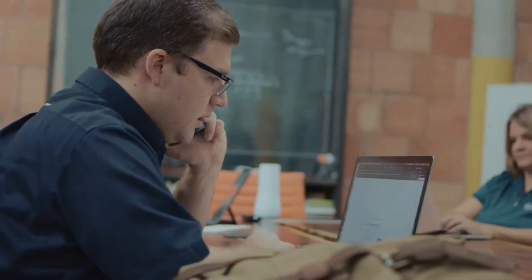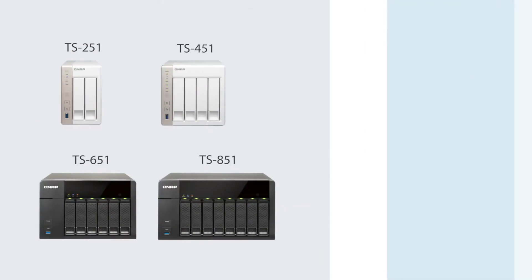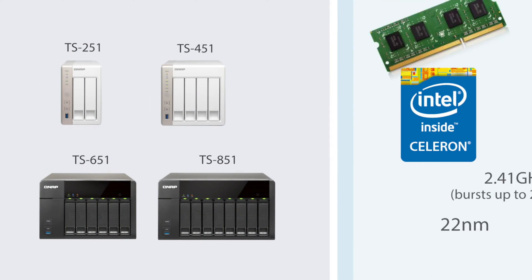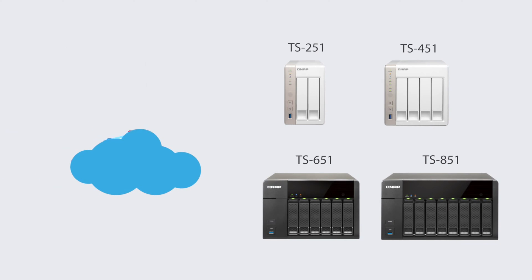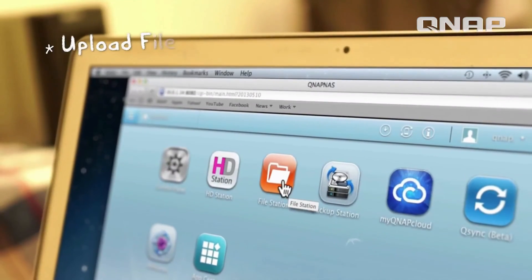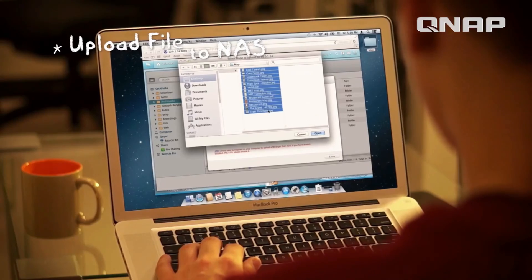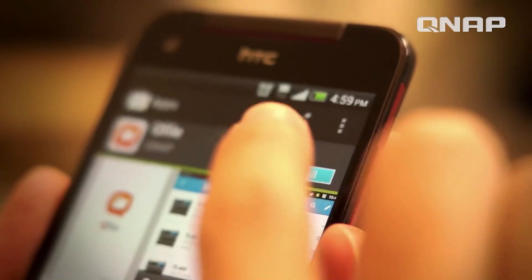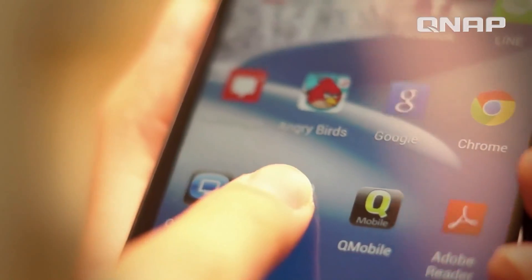Now that the background is out of the way, let's get down and dirty. NAS devices are essentially miniature computers — they all have processors, memory, storage controllers, network interfaces, and other necessary hardware. NAS units need to have their own operating system to make everything work independently, enabling the NAS to power up on its own, initialize storage devices, manage network traffic, and more.